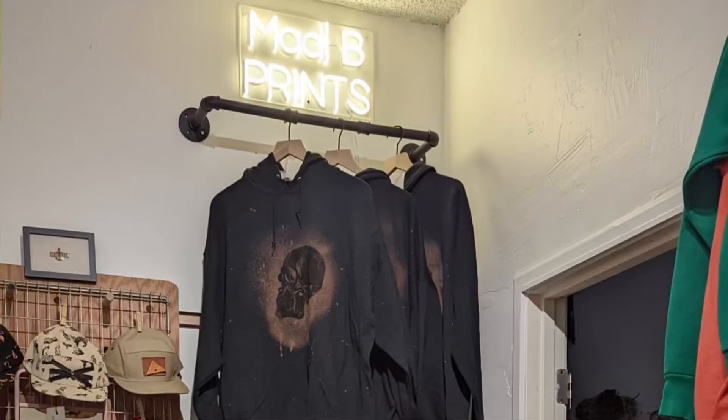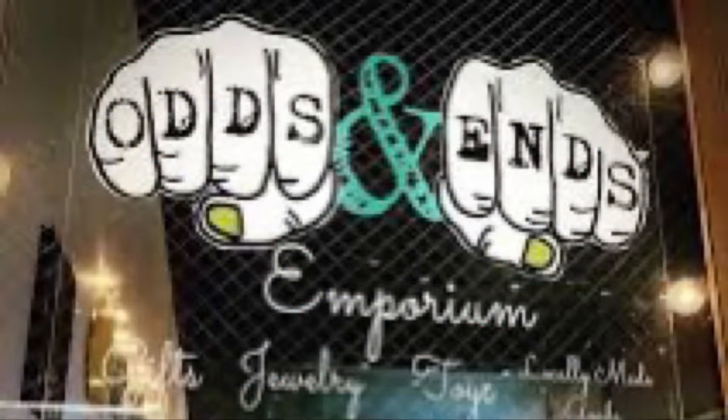I restock it weekly, if not more often, and the stuff is constantly changing. So in the summer it's tank tops or t-shirts, notebooks. Right now there's hoodies there with a big school printed on. I also have some stuff in Odds and Ends, which is in Ivy Wilde School. The stuff there is not all going to be the same — the stuff that does well in one is not the stuff that does well in another. So it's definitely worth checking out both Eclectico and Odds and Ends.